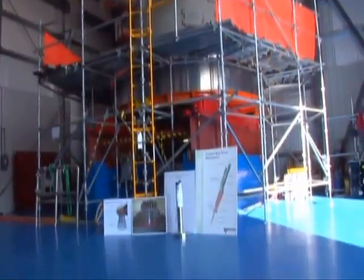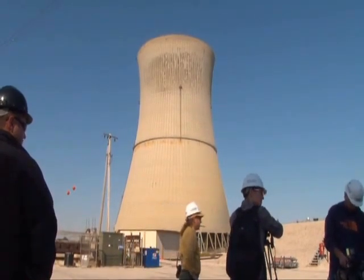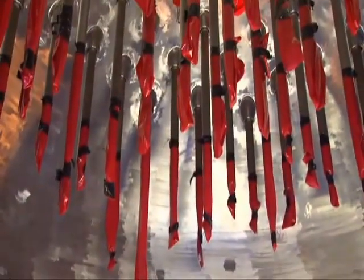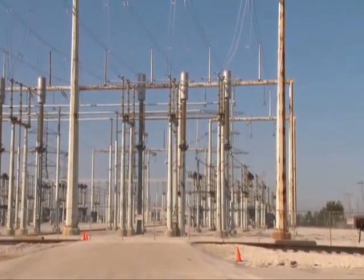This is the brand new reactor head, the core of operations at the Davis-Besse Nuclear Power Station in Oak Harbor. It'll contain the nuclear fuel rods that heat water into steam, steam that will power the plant's turbine and generate electricity.